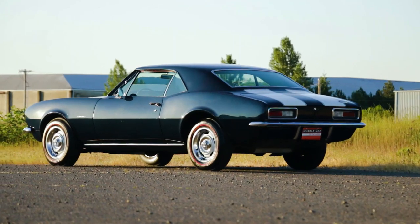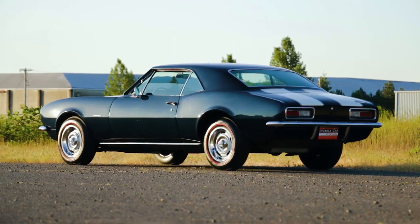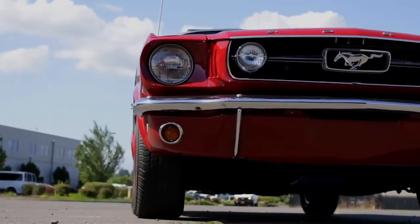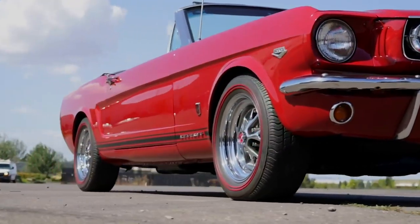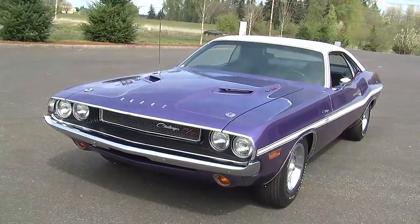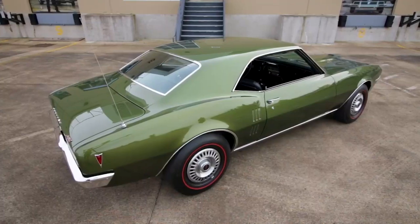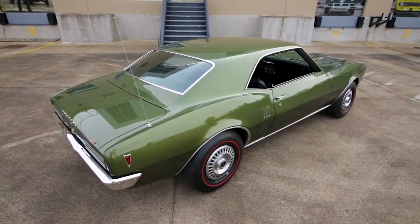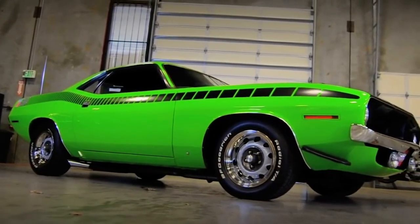The term muscle car is thrown around quite a bit, and we even do it a lot on this show. However, we decided to take a few minutes to look at the difference between the definition of muscle car versus pony car and to look at a couple of examples of each. Many people think a muscle car is just a fast car from the 1960s or 70s with a big engine, and while that definition is true to some degree, it gets a little more technical than that.